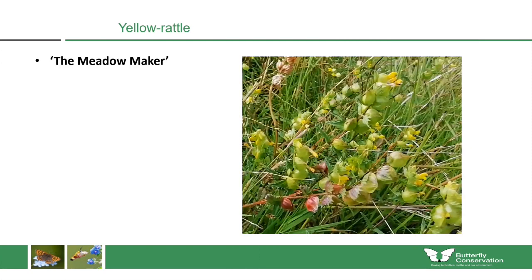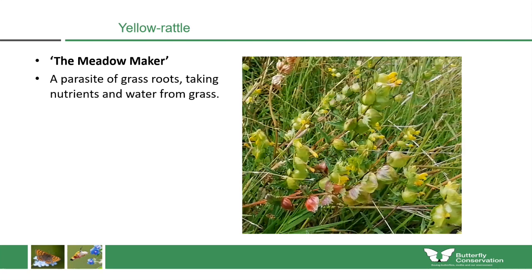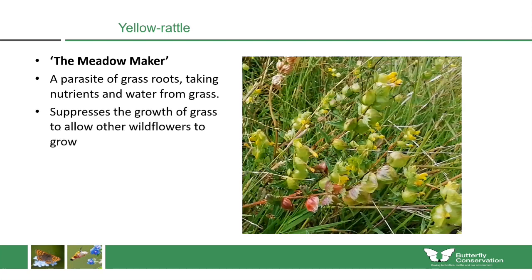Yellow rattle is a native wildflower, also known as the meadow maker, because it's very often used in meadow creation projects. This wildflower is a parasite of grass roots — it takes nutrients and water from grass, making it much weaker and allowing other wildflowers to thrive. We sowed it in the first year because by suppressing the grass, we could allow other wildflowers to grow when we planted them. Yellow rattle must be sown in autumn, as it requires a cold period for the seeds to germinate.